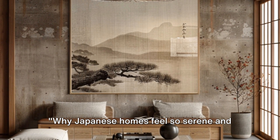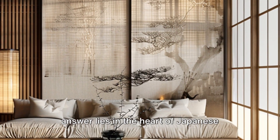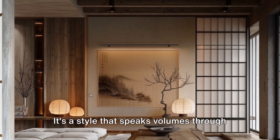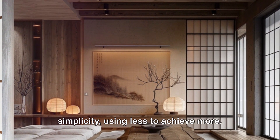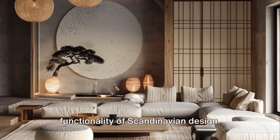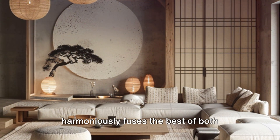Why do Japanese homes feel so serene and uncluttered? The answer lies in the heart of Japanese minimalism, a design philosophy that has been gaining prominence worldwide. It's a style that speaks volumes through simplicity, using less to achieve more. In recent years, a new trend has emerged blending the minimalism of Japan with the functionality of Scandinavian design — this hybrid is known as Japandi style.